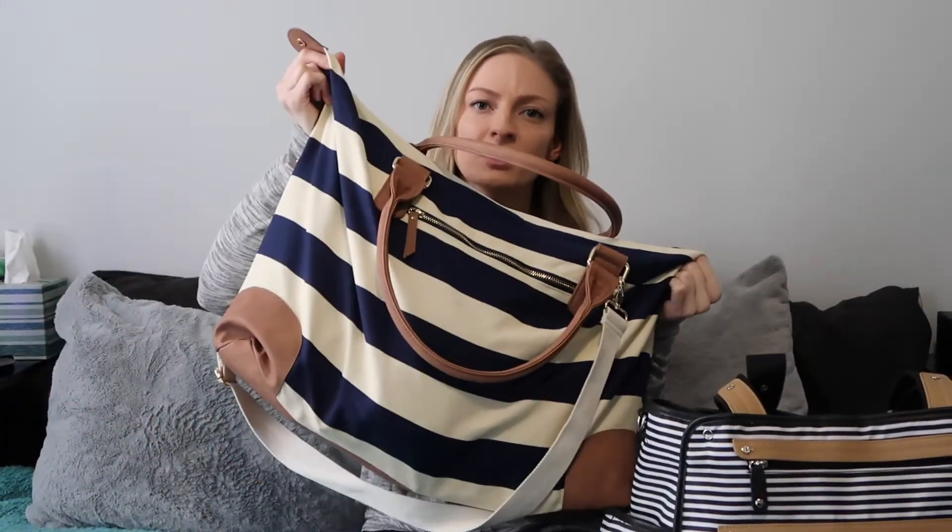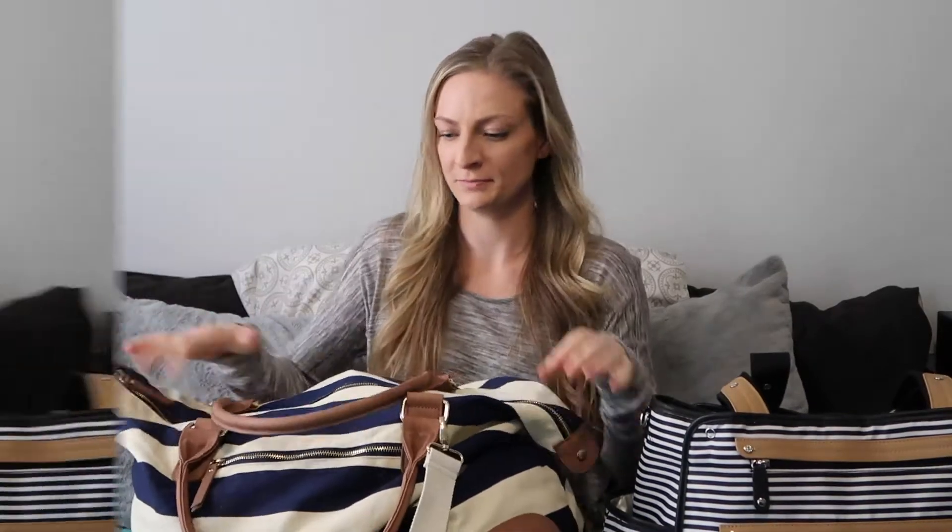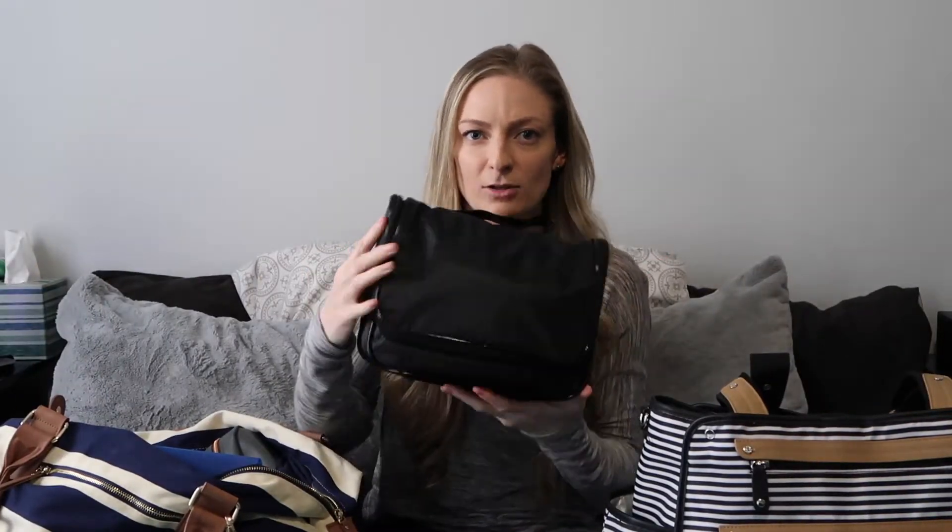I took two bags: one bag for Lucas, which is his diaper bag — it's a Skip Hop Grand Central — and then I had my bag, which is from Target. Let me do my bag first.